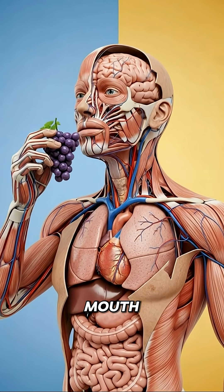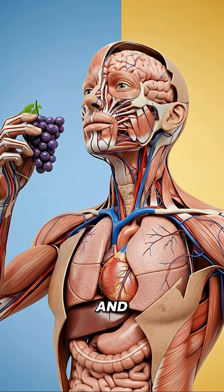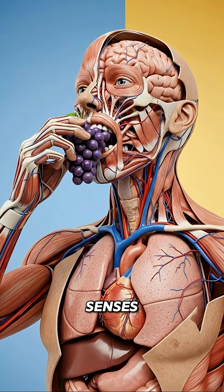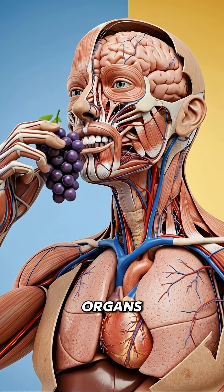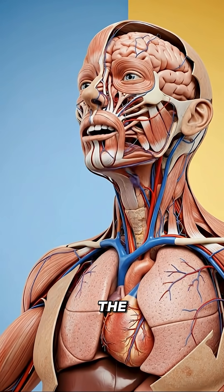As the grapes are lifted toward the mouth, the body prepares for their sweet scent and gentle flavor. The senses respond at once, the brain becomes attentive, the heart keeps a steady rhythm while the organs continue their quiet work beneath the surface.